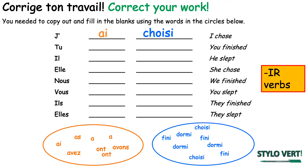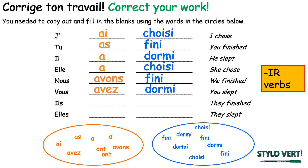You finished is tu as fini. He slept is il a dormi. She chose is elle a choisi. We finished is nous avons fini. You slept is vous avez dormi. They finished is ils ont fini. And they slept is elles ont dormi.